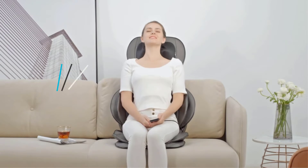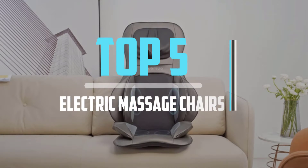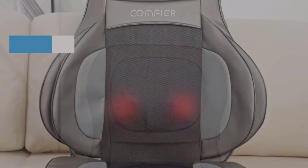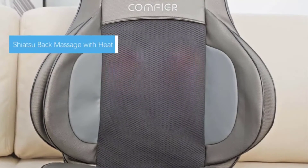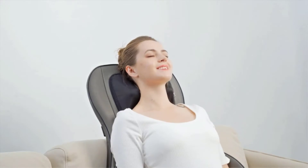Hello viewers, this is another video of top 5 best electric massage chairs in 2021 reviews. I hope the video will help you to buy the best one. For more information, please check the link in the description section below. If you find this video helpful, please do like, comment, and share, and don't forget to subscribe to our channel and click the bell icon for future reviews. Let's jump into the video.